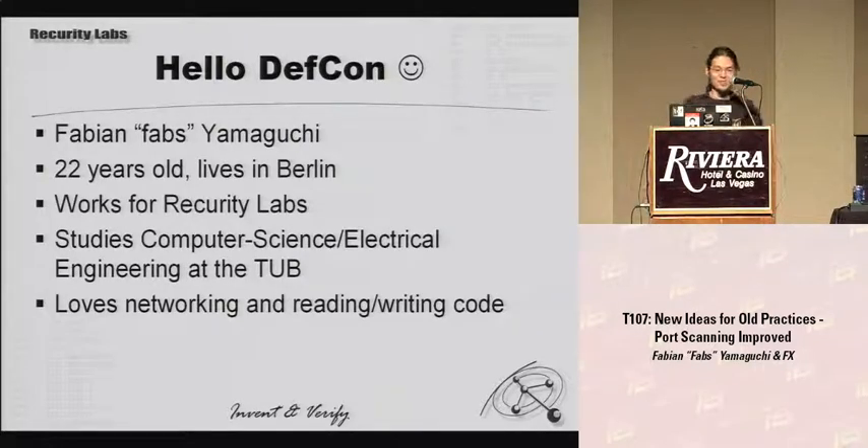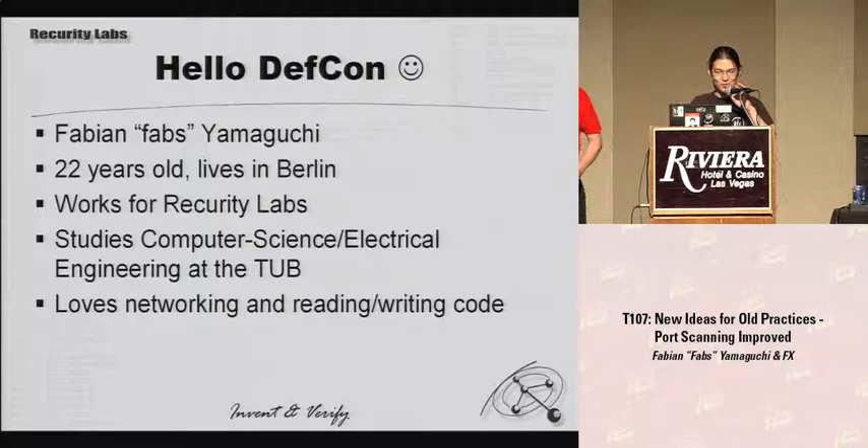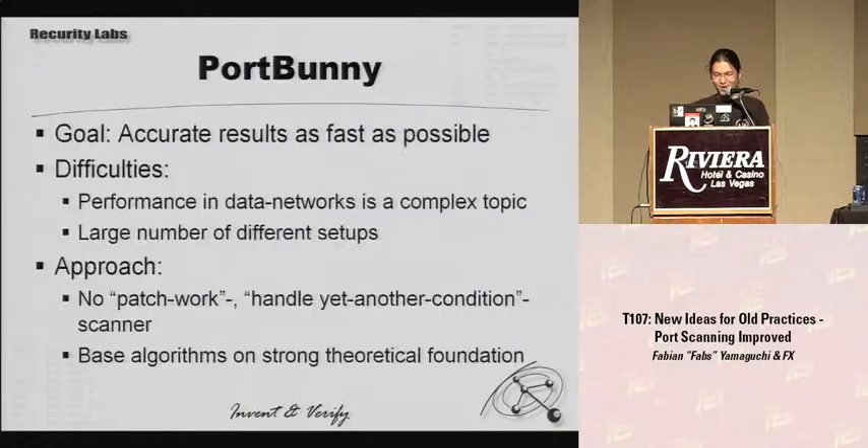Hello. Since you've probably never seen me before — my name's up there. I'm 22 years old. I live in Berlin, I work for Recurity Labs, I study computer science and electrical engineering, and I'm really into networking and reading and writing code. So that's my random nerd profile.